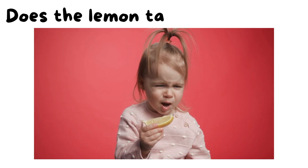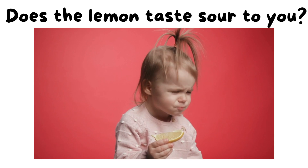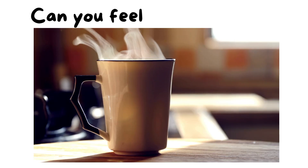Does the lemon taste sour to you? Can you feel how hot the water is?